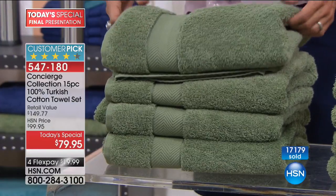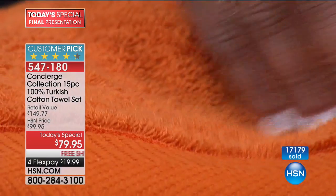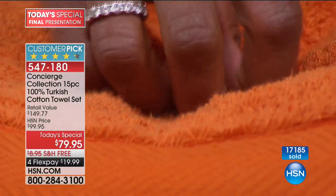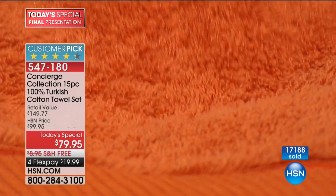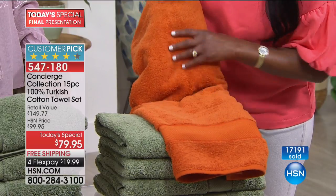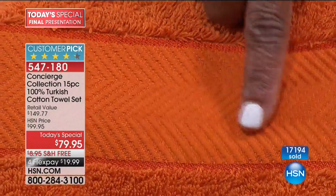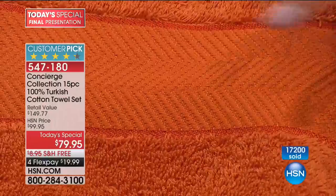Come in close — look at this ring spun construction. Look at how tight that is. You cannot see where it's attached — it's just that tight and dense. That means longevity, durability, strength, and softness. It's just luxurious. And look at this dobby — all that design detail, the satin ribbon strip. It's beautiful.